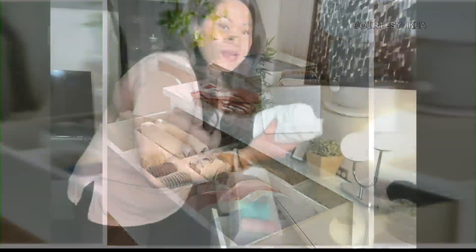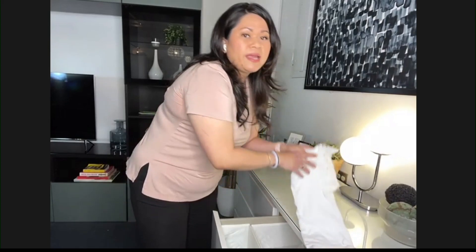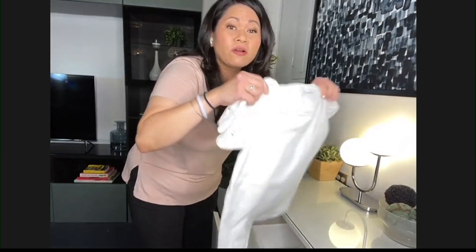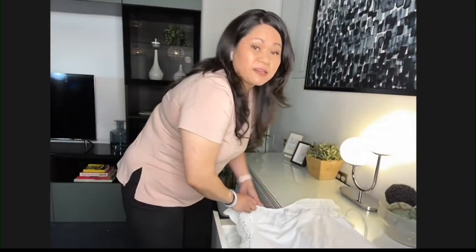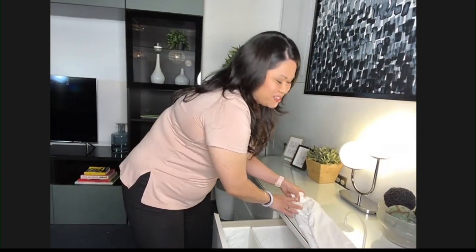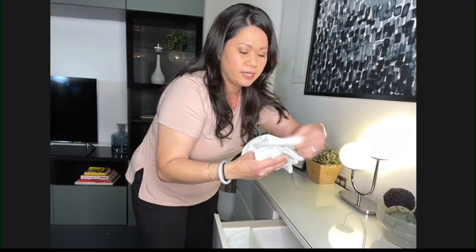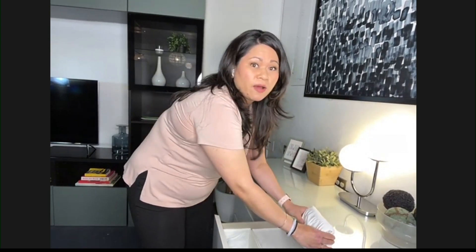My other secret is file folding — the infamous Marie Kondo method. I'm just going to take a shirt real quick. Typically when you file fold, it does depend on the size of the container or the drawer that you're putting it in, but you're going to lay it flat, fold it over into three somewhat equal sections, then fold it in half, and then fold it into thirds. The key is you want this to stand up on its own — that's the key for file folding — and then it goes nice and neat in the drawer. I usually do this when we do laundry.